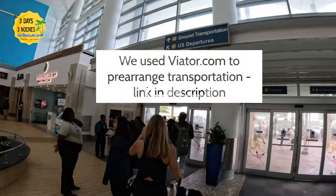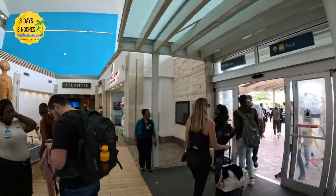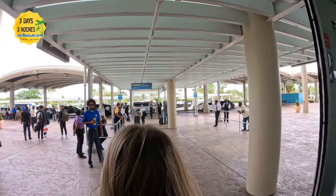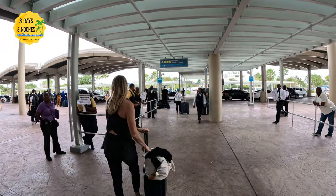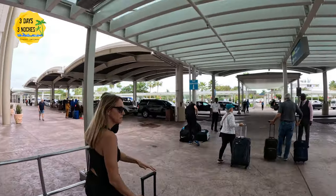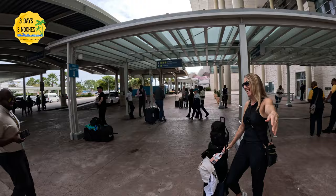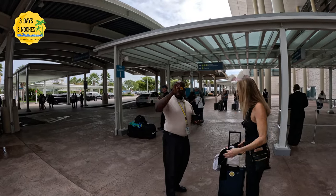We arranged transportation ahead of time, which we always do and always suggest, through Viator.com — I'll put the link in the description below. The Bahamas airport is very different from Cancun or Punta Cana; you're not going to have an onslaught of people trying to sell you stuff or approach you, so it is a much more laid back vibe. If you are going to use Viator.com for your airport transportation, make sure you read the reviews. That's what we did and we ended up choosing Elkin's Taxi Service — a small family-owned business.